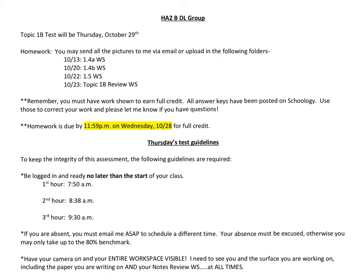Good morning everyone. This is the weekly note for the B distance learners for the week of October 26th. Our test will be this Thursday the 29th for topic 1B.